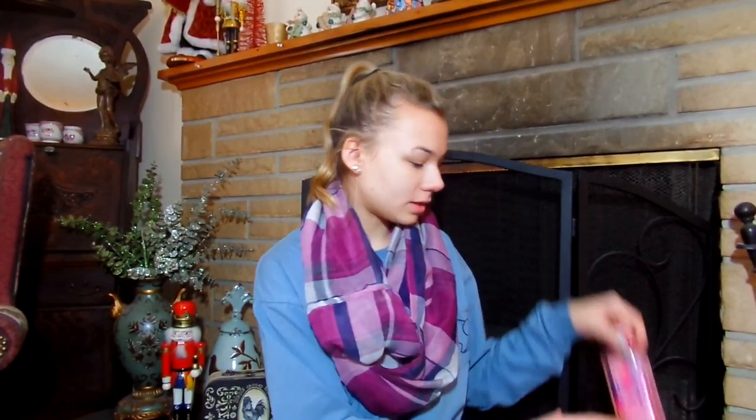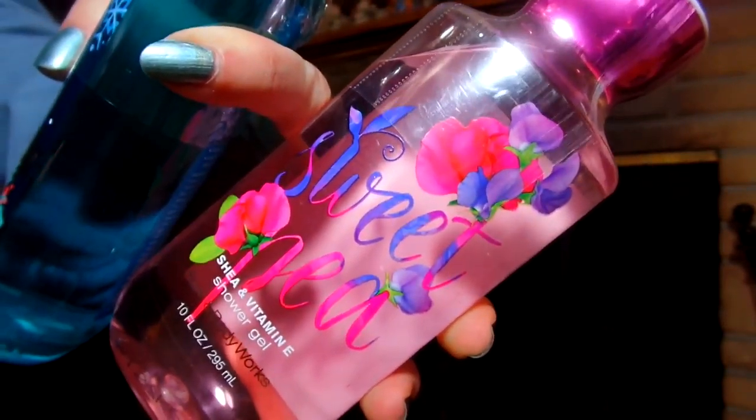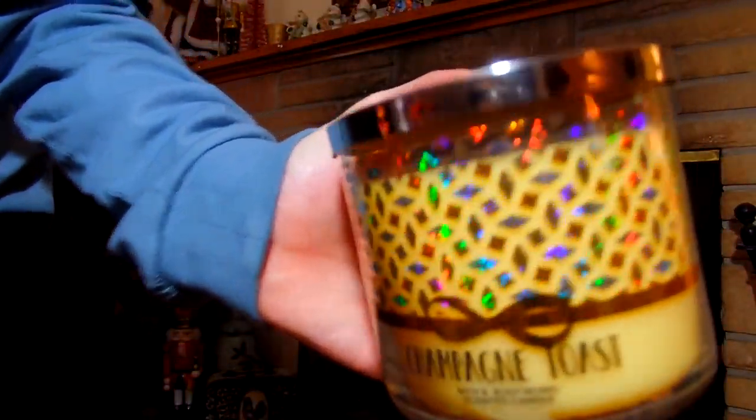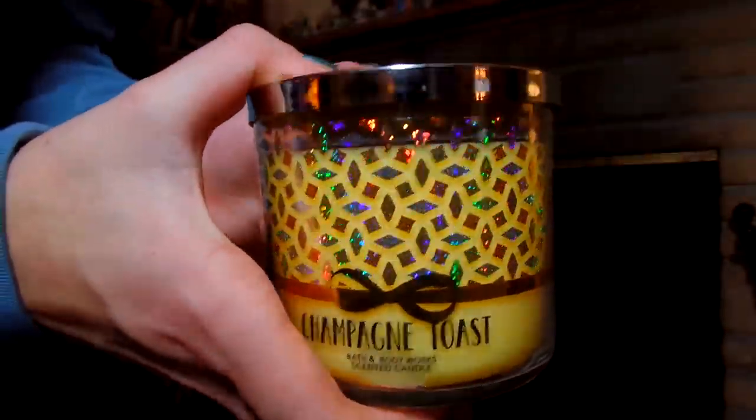And all the stuff from Bath & Body Works I got — I got Fresh Sparkling Snow, Frosted Coconut Snowball, and Sweet Pea. Gotta love Sweet Pea — it's one of the classics. And the last thing I got from Bath & Body Works is this candle — it's Champagne Toast and it smells like mango. It smells really good though.